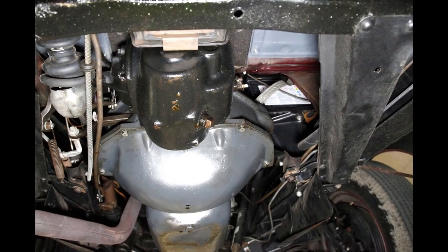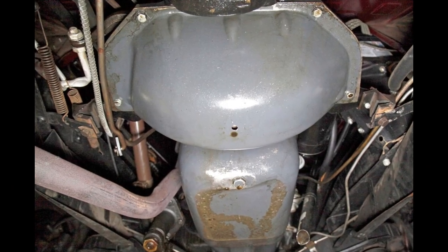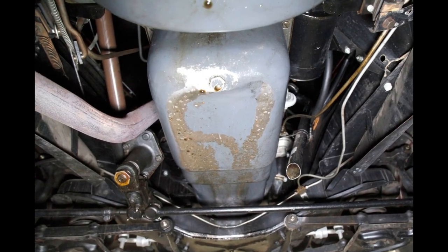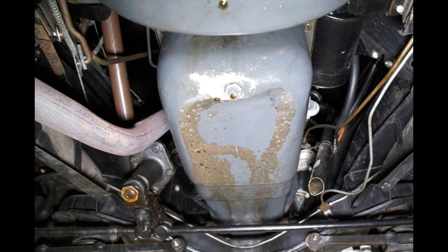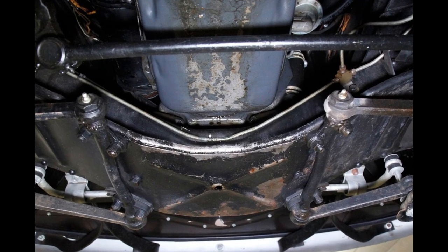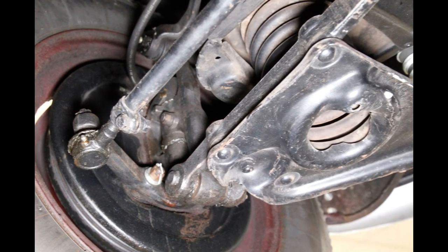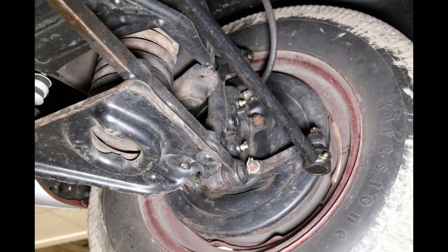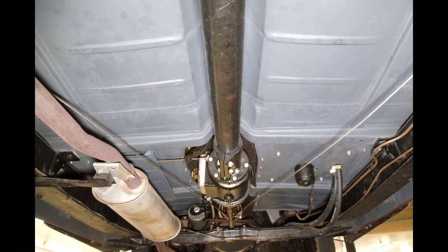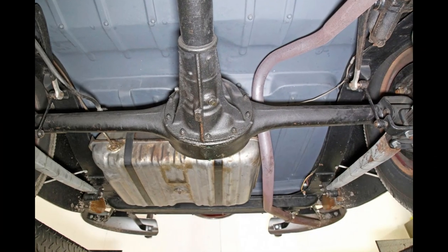Undercarriage: obviously with the previously described restoration quality, this car was undertaken by a passionate and talented builder, and underneath is no exception. Solid framing and floor pans are all painted black with nice rockers and body hangers. Independent coil spring front and leaf spring rear suspension, with drum brakes on front and rear. Battleship grey is painted on the stamped steel floors, and black painted framing supports this car with structural ease and integrity.